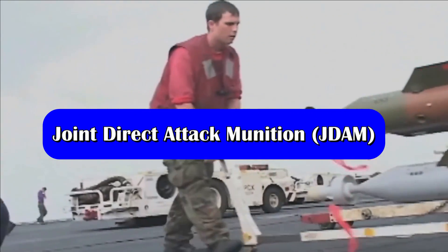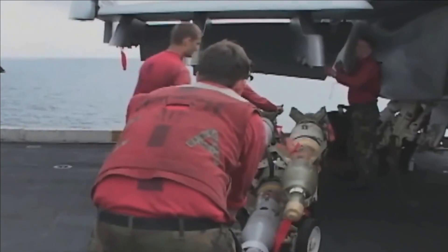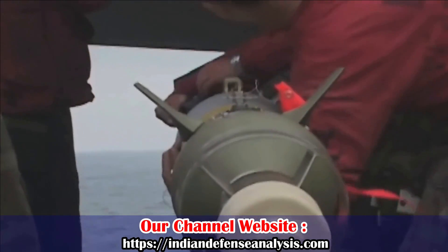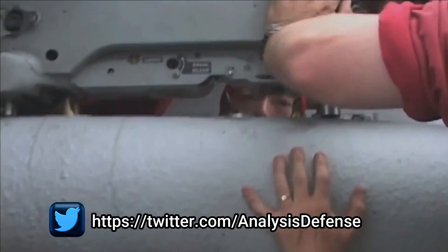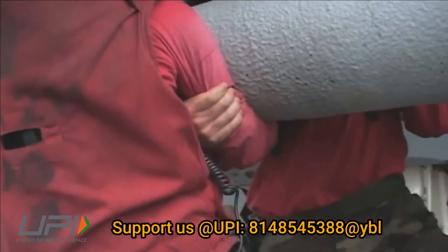The Joint Direct Attack Munition, J-DAM, is a guidance tail kit that converts an unguided free-fall bomb into an accurate adverse weather smart munition. With the addition of a new tail section that contains an inertial navigation system and a global positioning system guidance control unit, J-DAM improves the accuracy of unguided general purpose bombs in any weather condition.